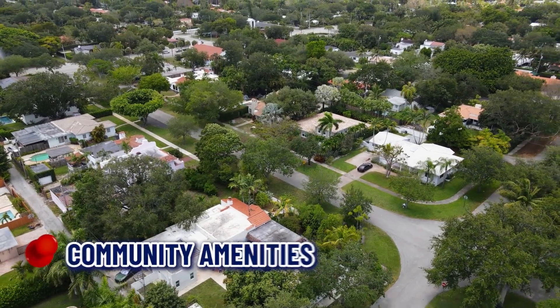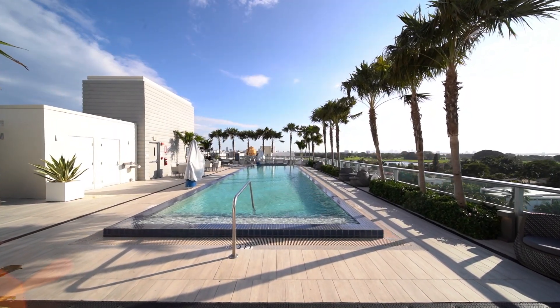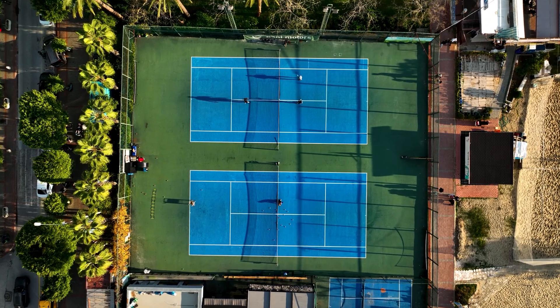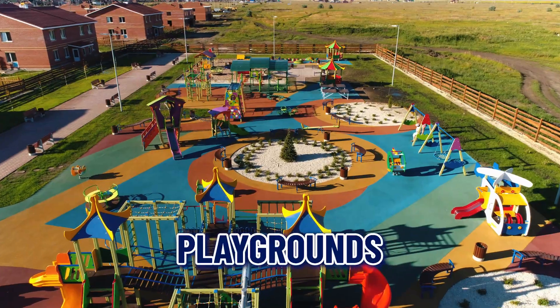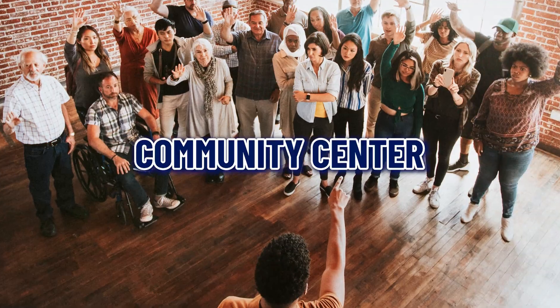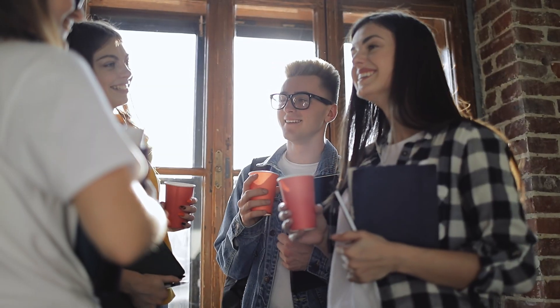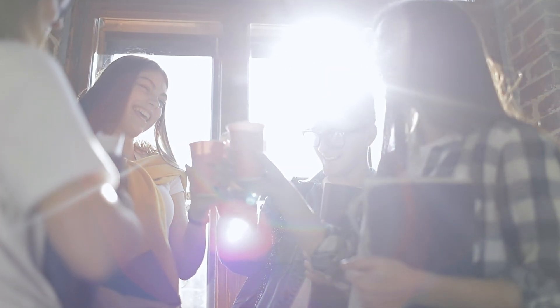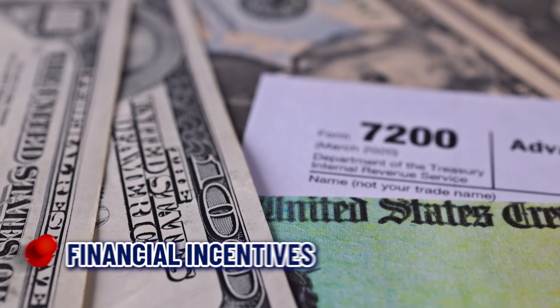Number six: community amenities. Many new construction homes are part of planned communities that offer various amenities. This can include parks, playgrounds, swimming pools, fitness centers, walking trails, and community centers. Living in a community with these amenities can enhance your lifestyle and provide great opportunities for socializing and recreation.